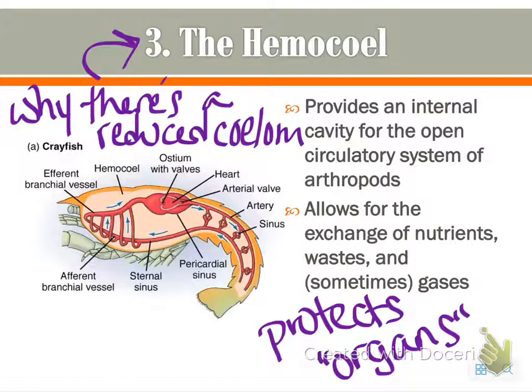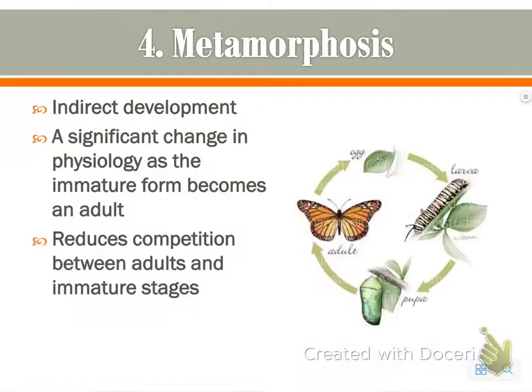The hemocoel is actually derived from the blastocoel, which forms the blastula in other organisms. And then metamorphosis — this is probably something you're very familiar with. It's a form of indirect development.